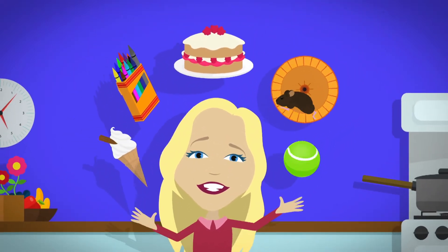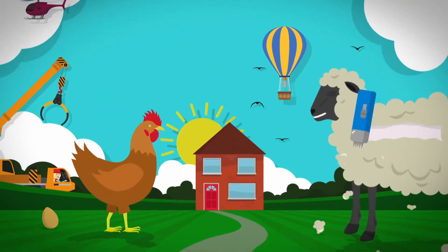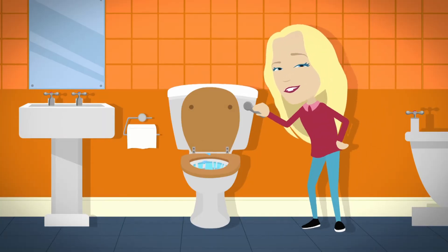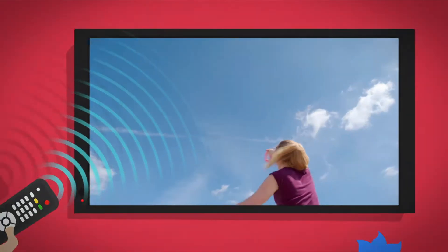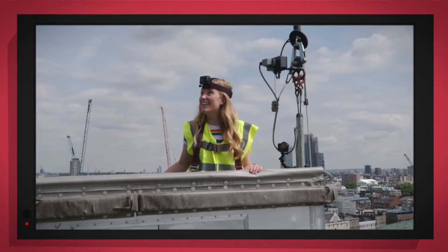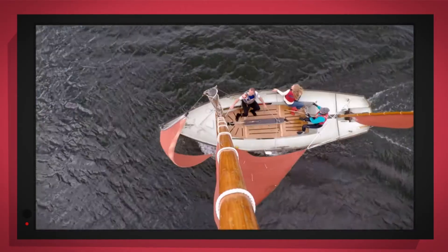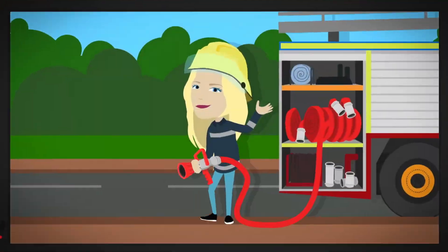There are lots of things all around, lots of exciting things that surround us. But how does it work? Do you know? How is it made? Do you know? Things that go up, things that go down, things that go up, things that go round. With special cameras to show you inside, it's going to be a big surprise. But how does it work?